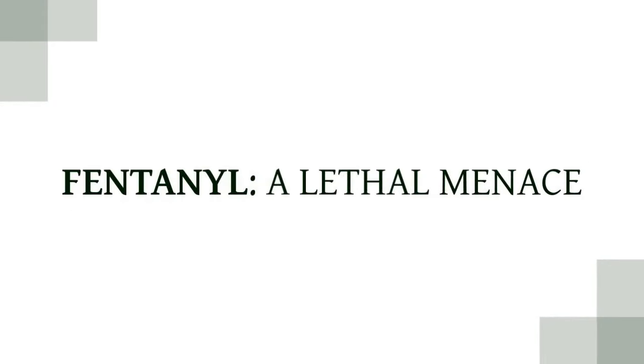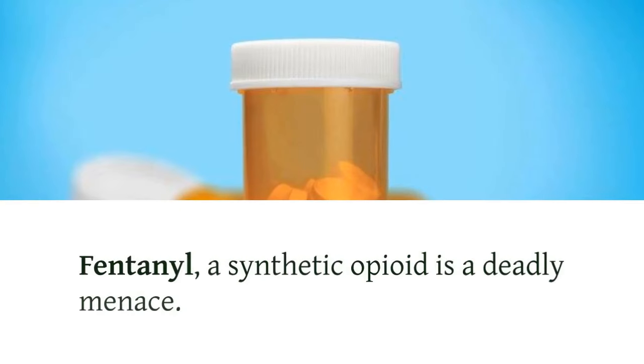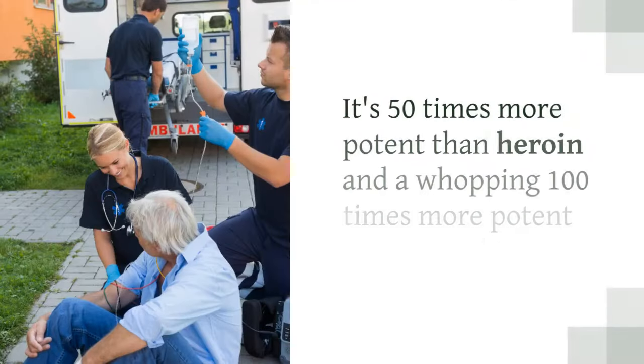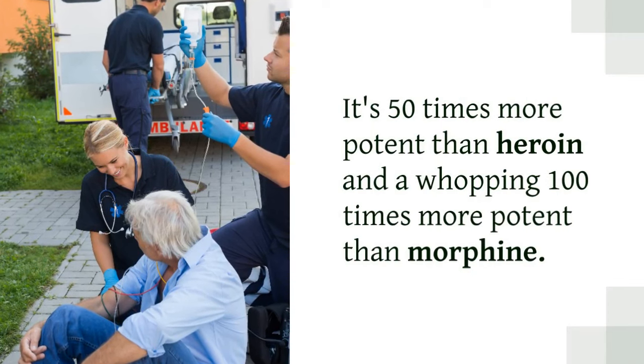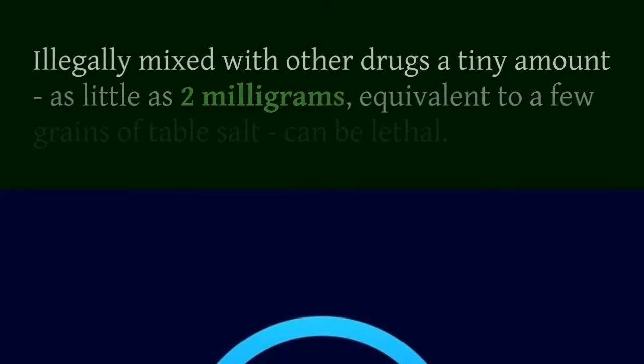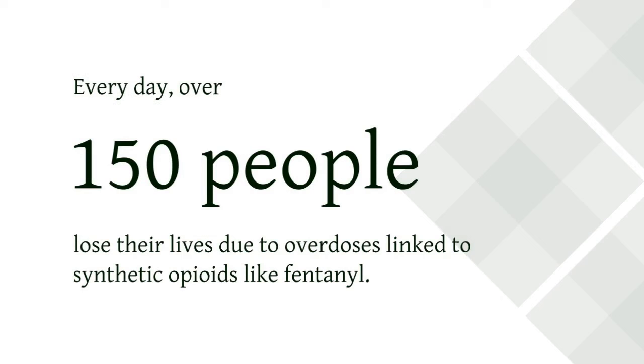Fentanyl — why is this so important? Well, fentanyl, a synthetic opioid, is a deadly menace. It's 50 times more potent than heroin and a whopping 100 times more potent than morphine. Illegally mixed with other drugs, a tiny amount — as little as 2 mg, equivalent to a few grains of table salt — can be lethal. Every day, over 150 people lose their lives due to overdoses linked to synthetic opioids like fentanyl.